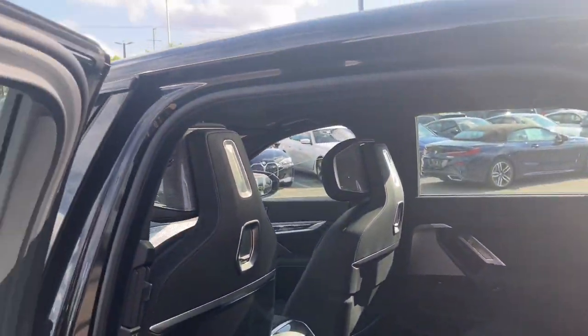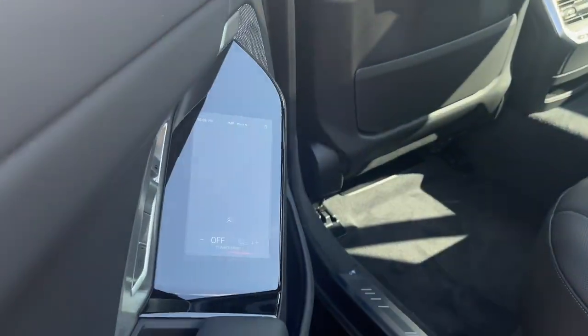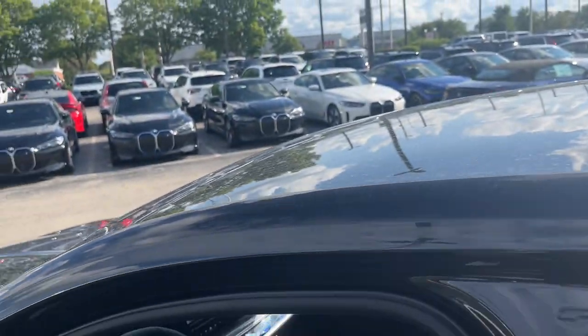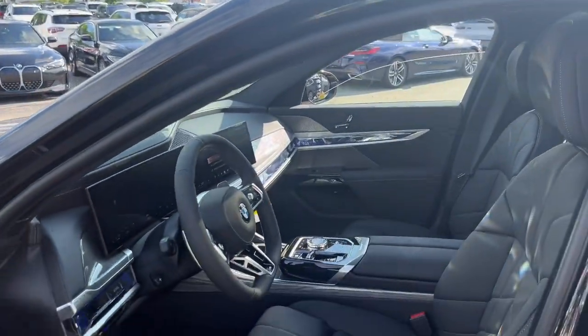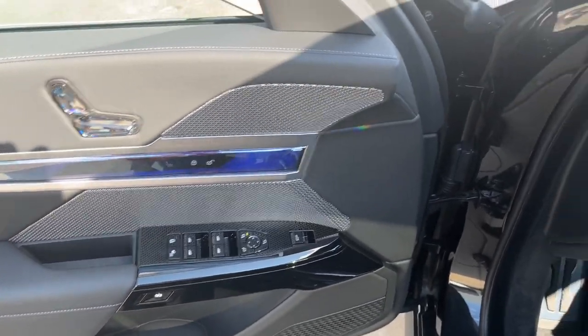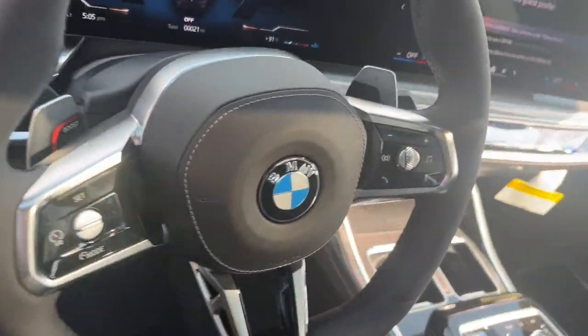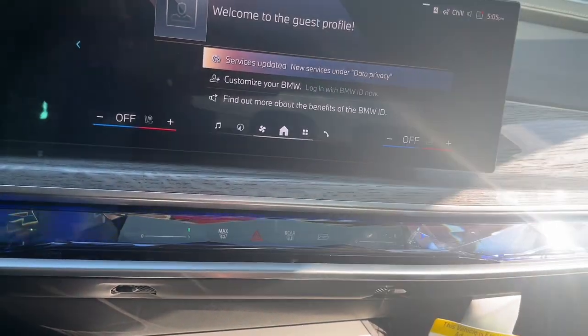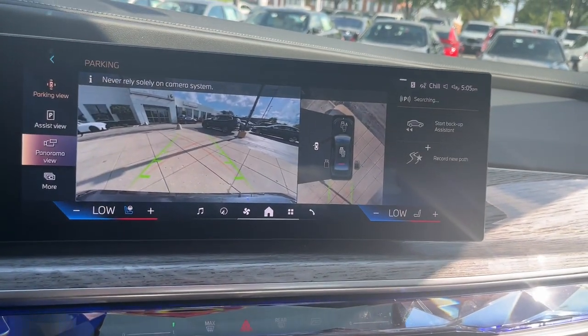Give in to your hunger for excitement. Drive the X1. Drive the X2.